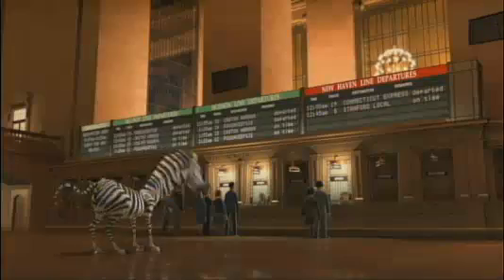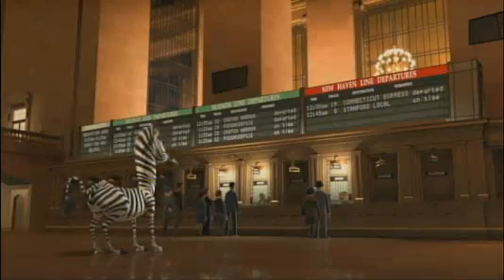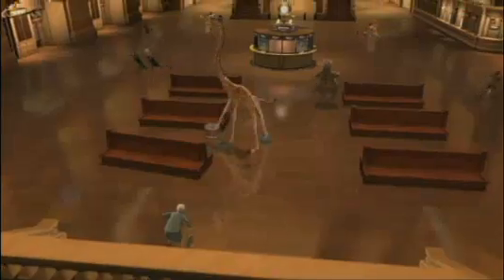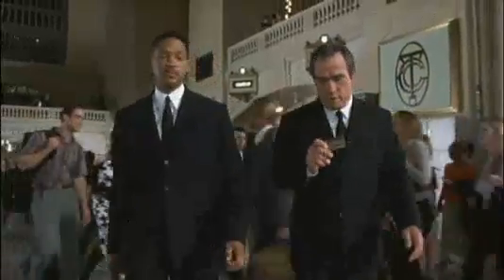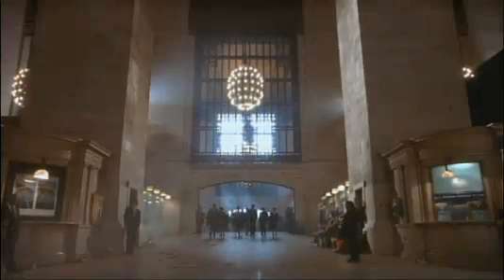Grand Central Terminal was even animated — pretty accurately too — in a famous scene from the movie Madagascar. Painstaking graphic detail went into these shots from 2005, which features Chris Rock and Ben Stiller as two of the voices of the many animals. You can see all of these movies and more either on demand or on DVD, with a look at some of the many films that were shot on location in Grand Central Terminal.